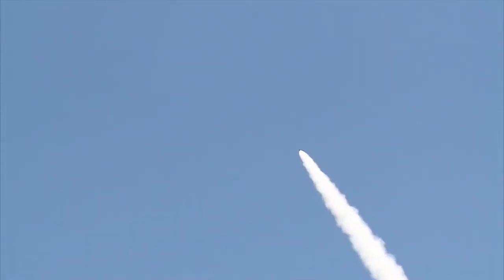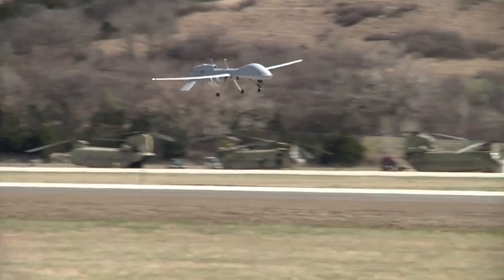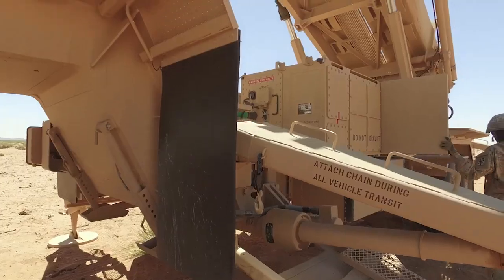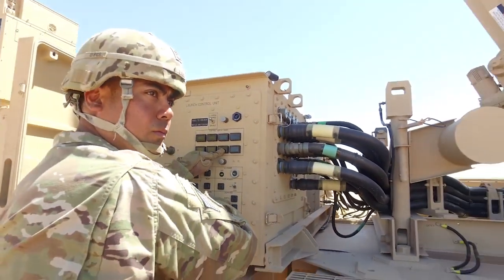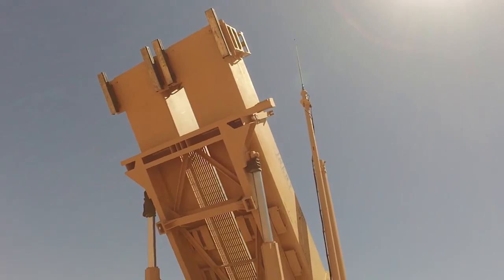The Patriot Missile System is the Army's most advanced mobile air defense weapon, capable of neutralizing multiple air threats, from tactical ballistic missiles and cruise missiles to drones and advanced aircraft. To effectively operate and maintain these sophisticated weapon systems, the Army relies upon the highly skilled men and women working in military occupational specialty, Patriot Launching Station Enhanced Operator Maintainer.